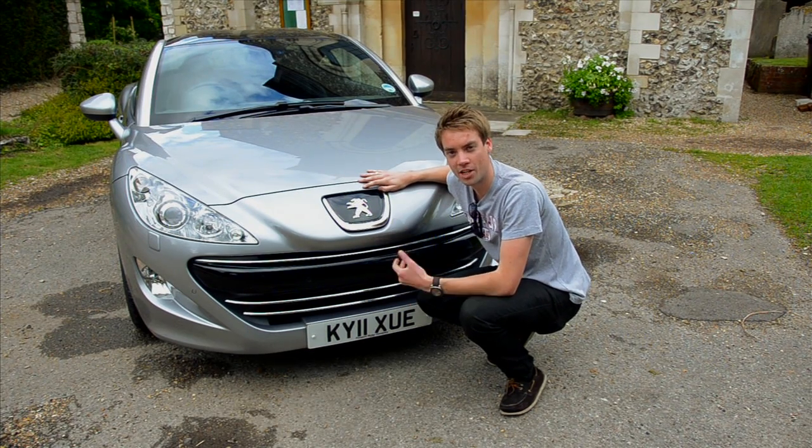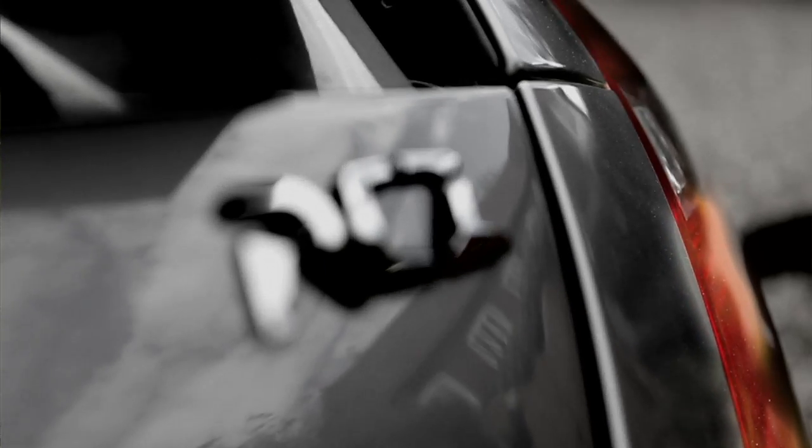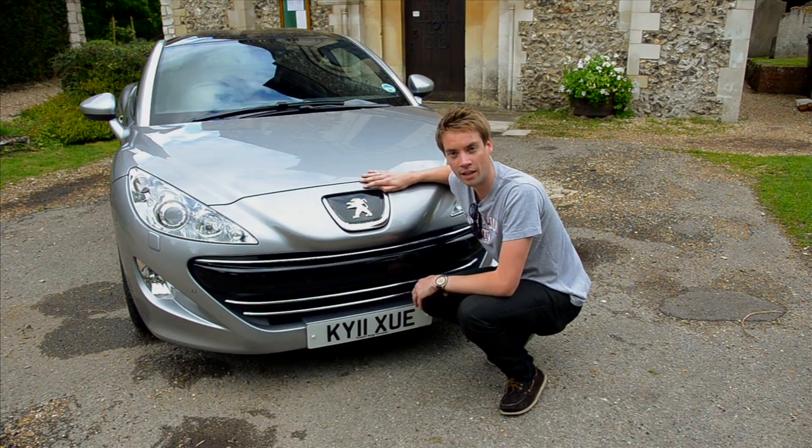This little lion man hasn't had too much to stand up and shout about over the last decade, but now, with the RCZ, it's out with the numbers and in with the letters, as they've had an injection of style and they've added a bit of desirability into the Peugeot line-up.